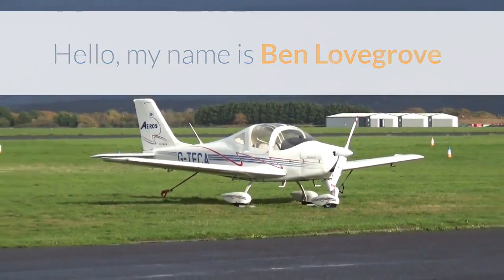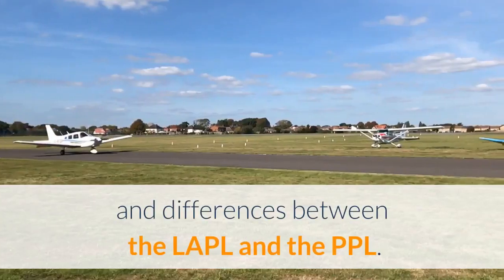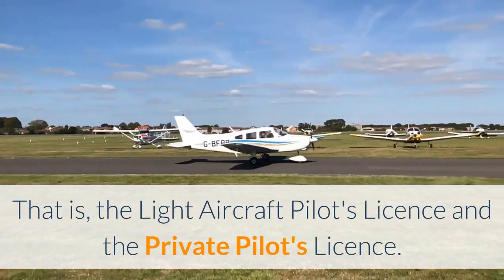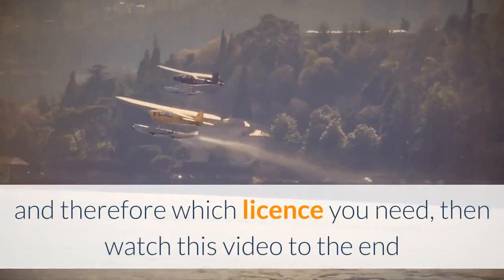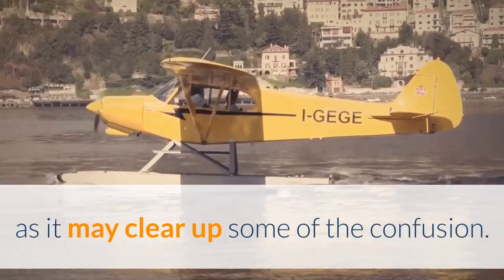Hello, my name is Ben Lovegrove and in this video I'm going to summarise the similarities and differences between the LAPL and the PPL — that is, the Light Aircraft Pilots Licence and the Private Pilots Licence. If you're unsure of the differences and therefore which licence you need, then watch this video to the end as it may clear up some of the confusion.